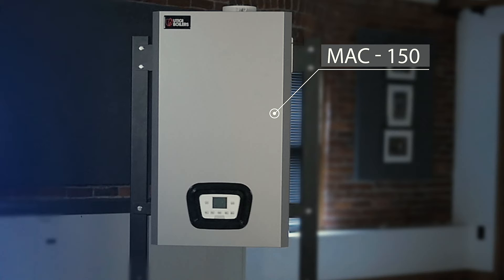The MAC150, our combination condensing unit, can take care of your space heating as well as your domestic hot water needs in a compact, energy-saving boiler.